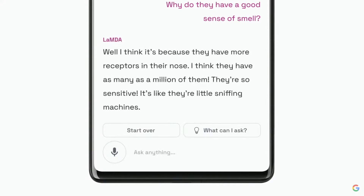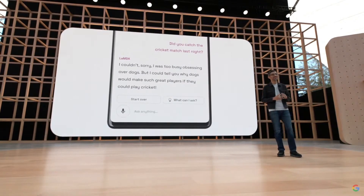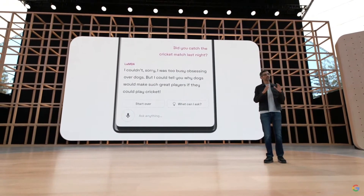No matter what you ask, it'll try to keep the conversation on the topic of dogs. If I start asking about cricket, the model brings the topic back to dogs. The challenge of staying on topic is a tricky one and an important area of research for building useful applications with language models.